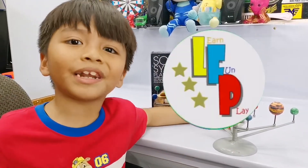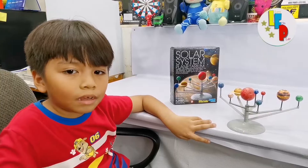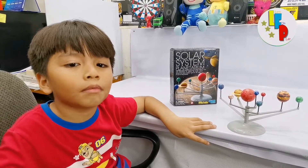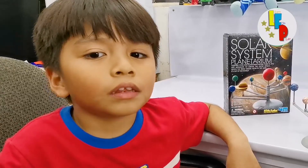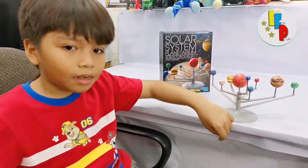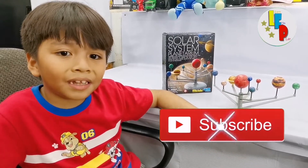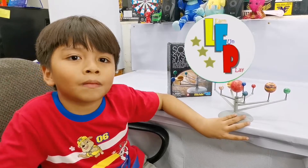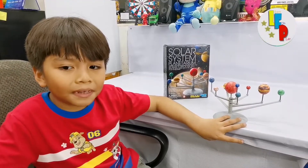Hello everyone and welcome to Learn Fun and Play TV. I'm Jayden from Jayden Marvelous Channel, and we're going to make a video about our solar system. I already made a video of how we assemble this toy — if you want to watch it, we're going to leave a link in the description down below. Don't forget to click the like button and the subscribe button. Now let's begin.